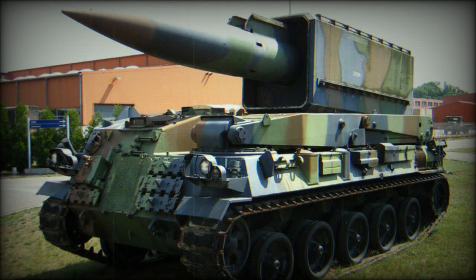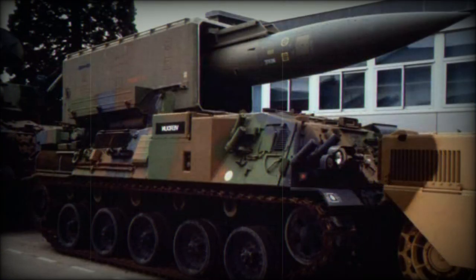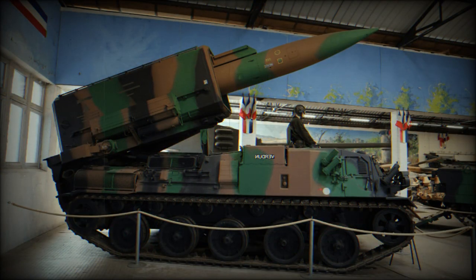The Pluton missile could be launched within 10 to 15 minutes from traveling order. The TEL platform was based on a modified AMX-30 main battle tank chassis, with a basic hull layout similar to that of the AMX-30D armored recovery vehicle. It was powered by a Hispano-Suiza HS-110 multi-fuel diesel engine developing 720 horsepower, mated to an automatic transmission.